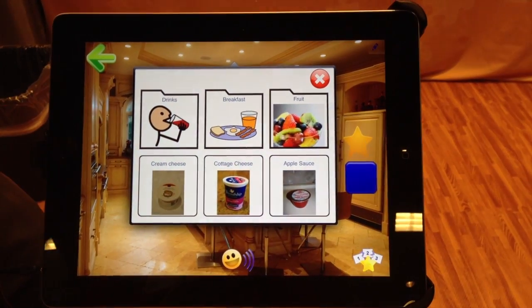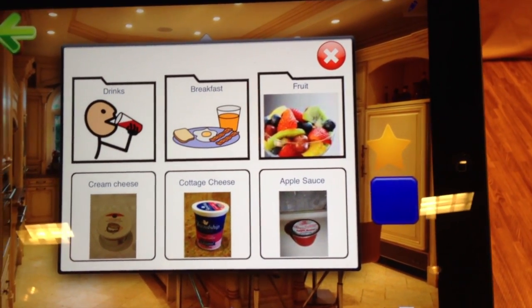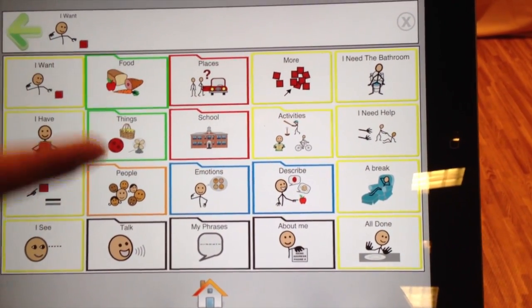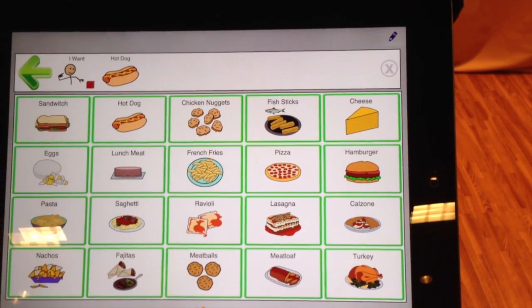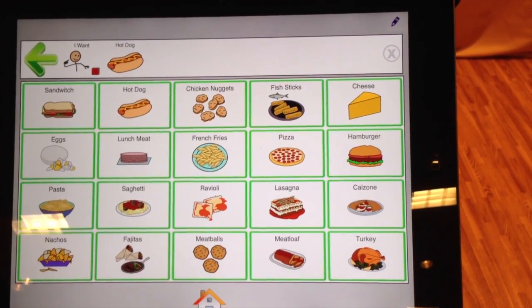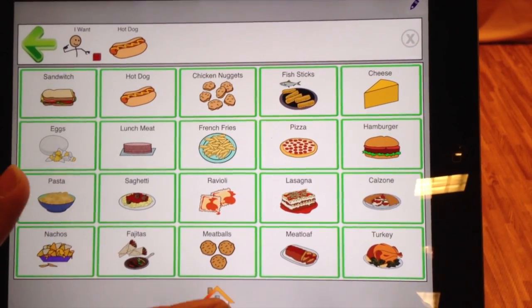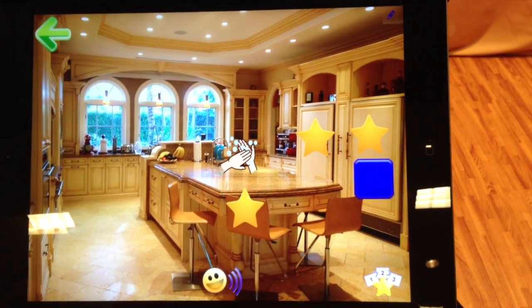Then we progress you to more advanced forms of communication. Here you're starting to see a choice board of different options that you might have in your kitchen — a grid of about five by four different options of what to request to eat, as little drawings. And then ultimately to a sentence building approach where you can create interactive sentences to request something. This is more advanced but requires an understanding of language, and the idea is to be progressing through the system.